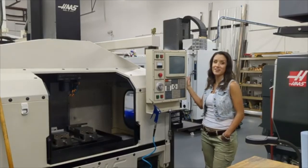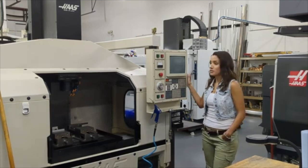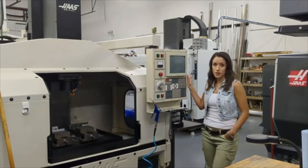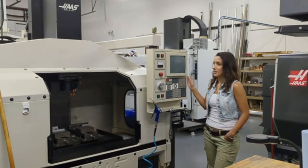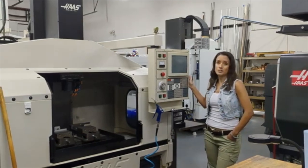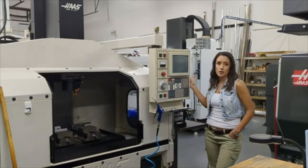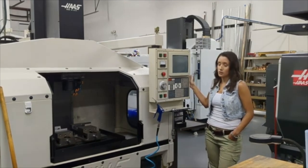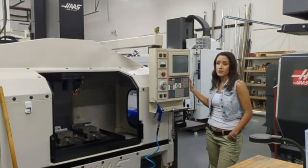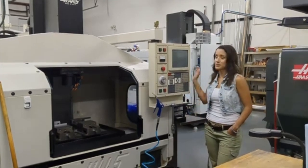Check this out — this is a 1993 Haas VF0. This machine actually has some history: it was in my father-in-law's garage when he first started Excel Machine. It's lasted us this long and makes some great pristine parts — it just runs a little slower, but it's still done well for us. Here at our shop we pride ourselves on taking really good care of our machines, keeping them nice and clean. We strongly believe that if you take care of your machines, they'll take care of you. This machine has made us money time and time again.